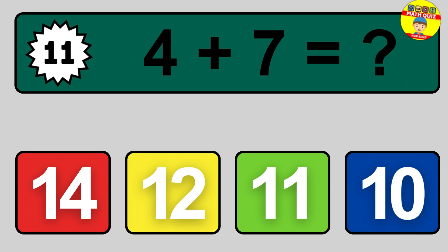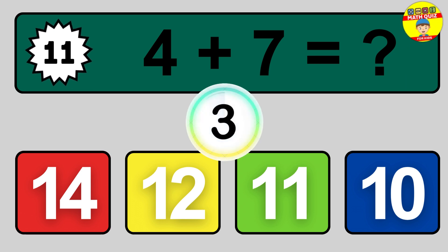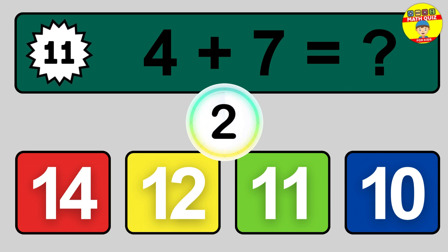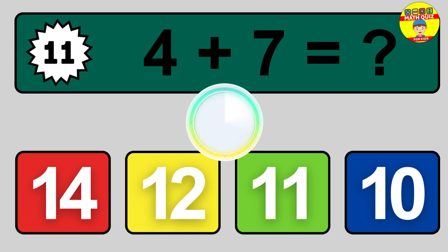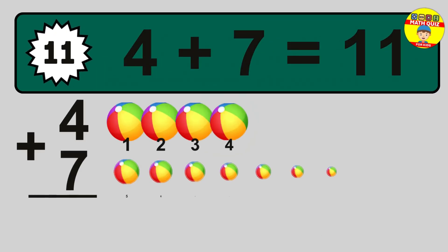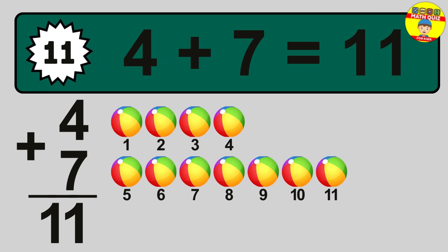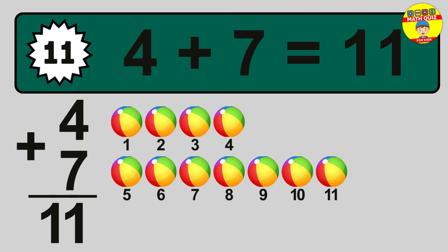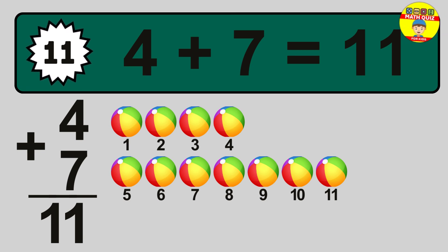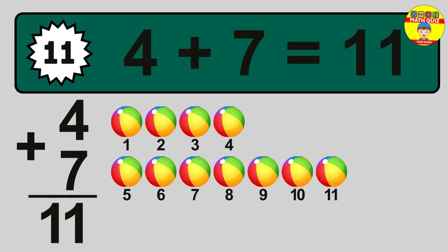Question 11. 4 plus 7 equals what? The answer is 11. Let's count it: 1, 2, 3, 4, 5, 6, 7, 8, 9, 10, 11.